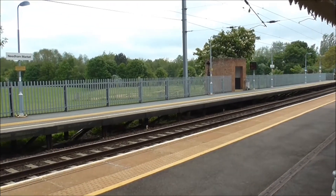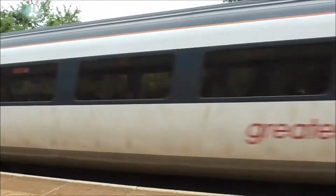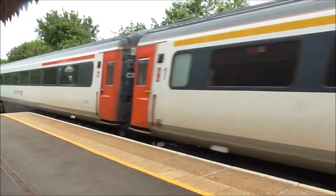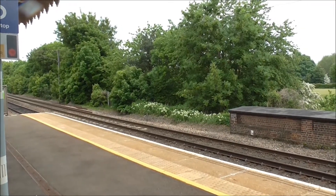Right, we've got another Mark III set, en route to Norwich, about to pass Needham Market Station. 90-008 on the rear, on its way to Norwich.